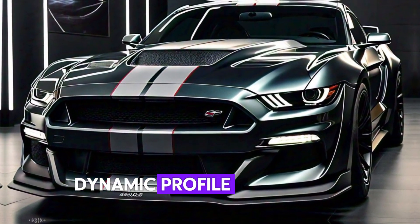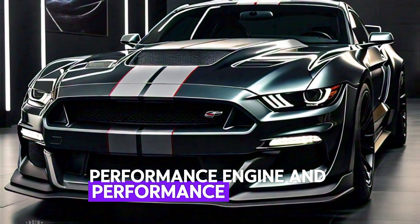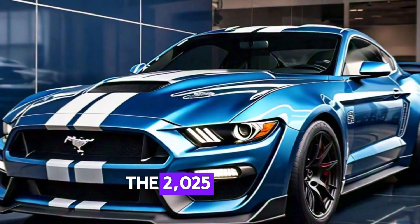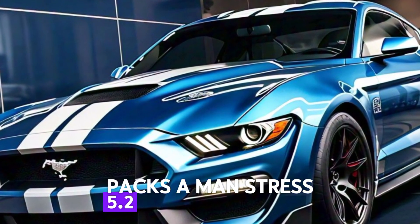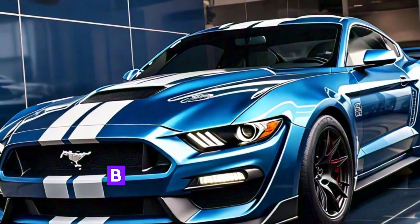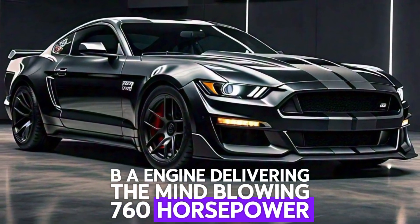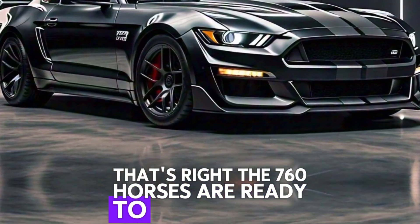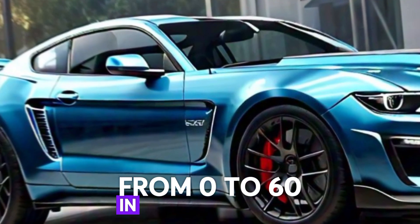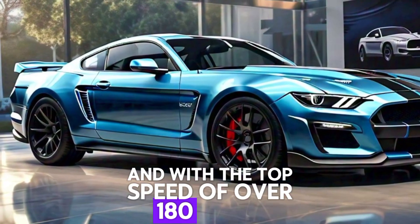Engine and performance: under the hood the 2025 Shelby GT500 packs a monstrous 5.2-liter supercharged V8 engine delivering a mind-blowing 760 horsepower. That's right — 760 horses ready to launch you from 0 to 60 in just 3.5 seconds, with a top speed of over 180 miles per hour.